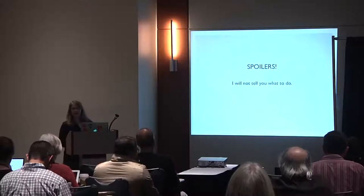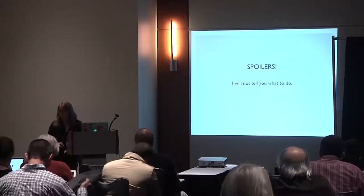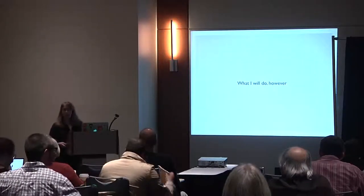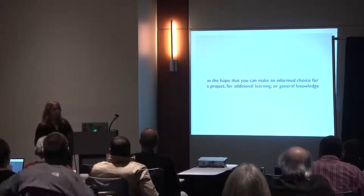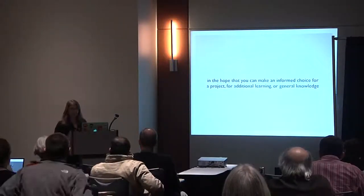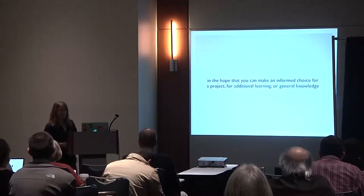The spoiler is that I will not tell you which JavaScript framework is the best — that's not what this talk does. Life is not that easy. What I will do is walk you through each of the major frameworks in the hope that you can make an informed choice for a project, or if you're just looking to see what's out there.